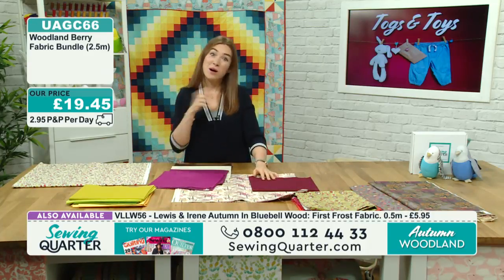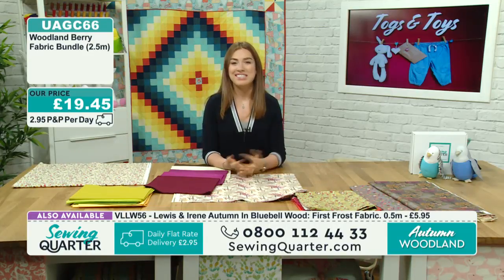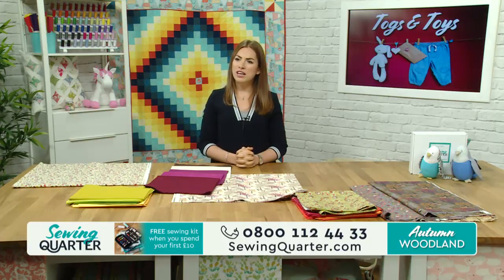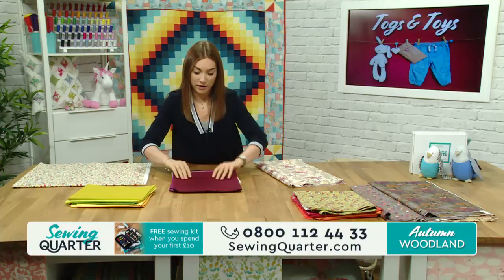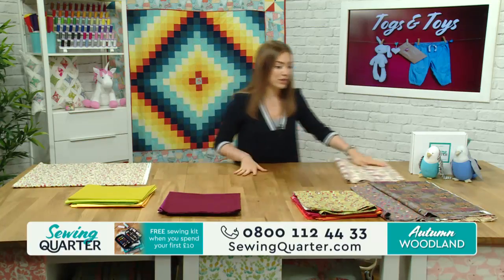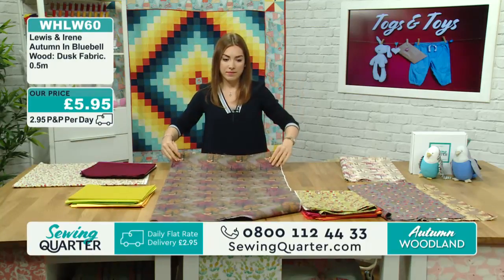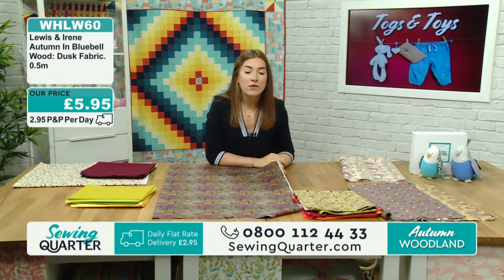Just a note on these solids bundles - these are already pre-cut into half-metre cuts of fabric. If you bought two of those bundles, you'd get two half-metre cuts rather than a full metre of each fabric. Also for the next hour, Jo's back in and we've got the budgies in stock with some new colourways. Please do get your pictures in this morning - email studio@sewingquarter.com. We should go through the Lewis and Irene fabrics in terms of popularity. Bluebell Wood at Dusk is the most popular, with about 20 people with it in their baskets.